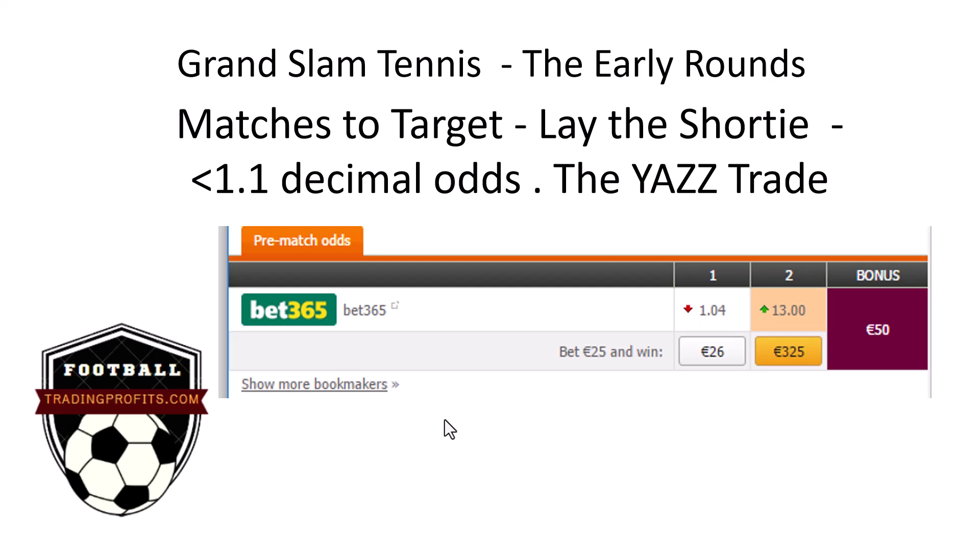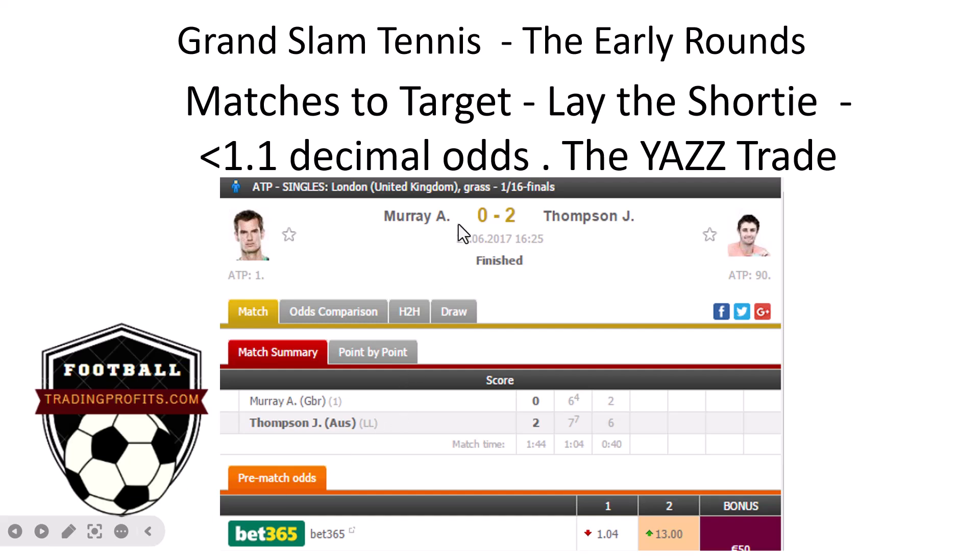For the early rounds, I like laying shorties. We're talking in decimal terms, of course, because we're trading at Betfair.com which uses decimal odds. For me, 1.1 odds or lower is automatically layable, particularly in the men's Grand Slam game — best of five sets. It's a long way for a 1.04 shot to get the victory. We have seen time and again potential upsets, with the favourite at 1.04 going two sets down — like Andy Murray here at 1.04, two sets down. Had you laid him at the off, that's a £4 liability to win £100.